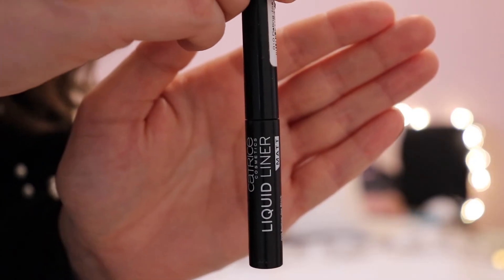Next up, we have the liquid liner by Catrice Cosmetics. It comes with a felt tip and it's a really nice dark black. I especially like this because it doesn't smudge and it lasts all day long.